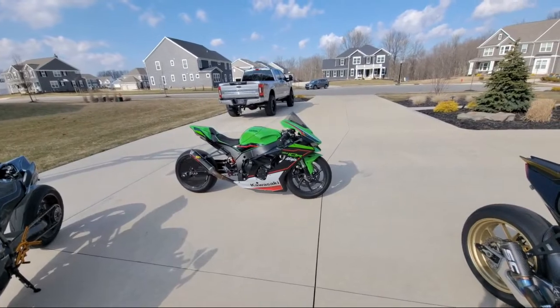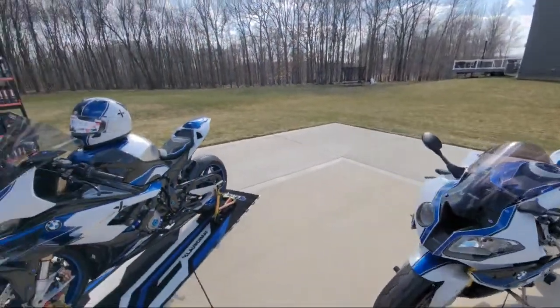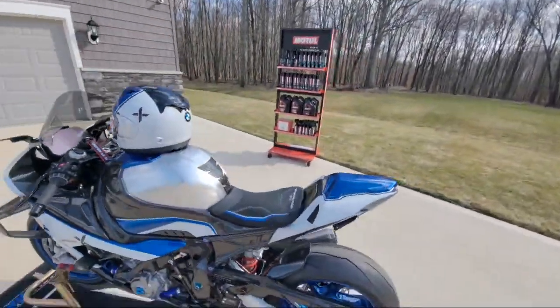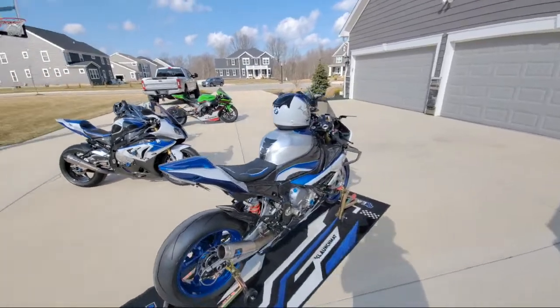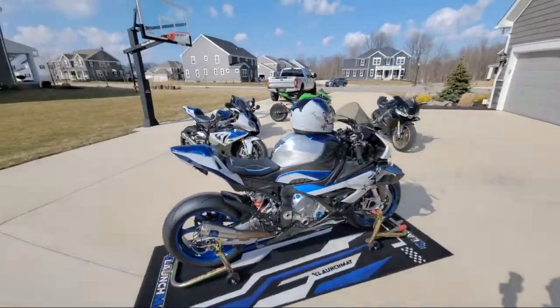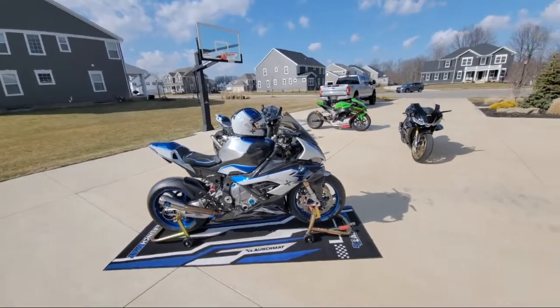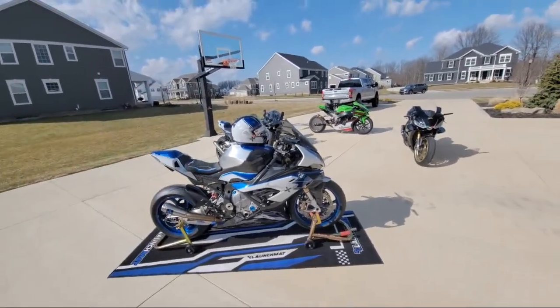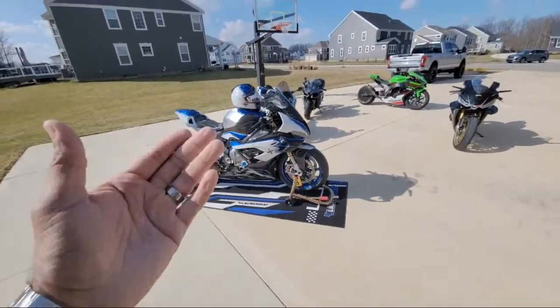Have I ever been to LA on a bike? Yes, several times — usually for press launches. If you go to my playlist called 'press launches,' you'll see a few times I've been there riding motorcycles, and I love it in LA. Funny enough, those bikes were started first. Now we're down to the last machine — our 2022 BMW S1000RR that we've codenamed the HPX.